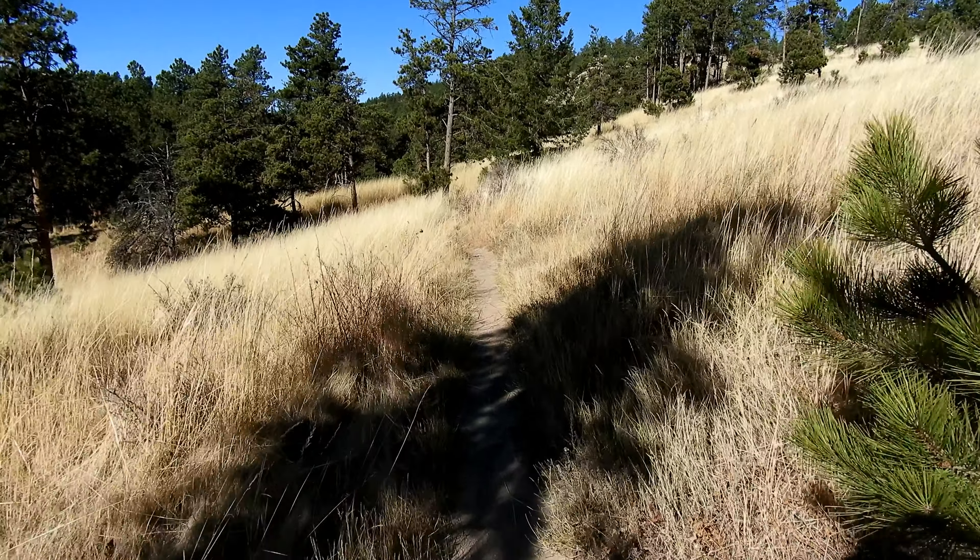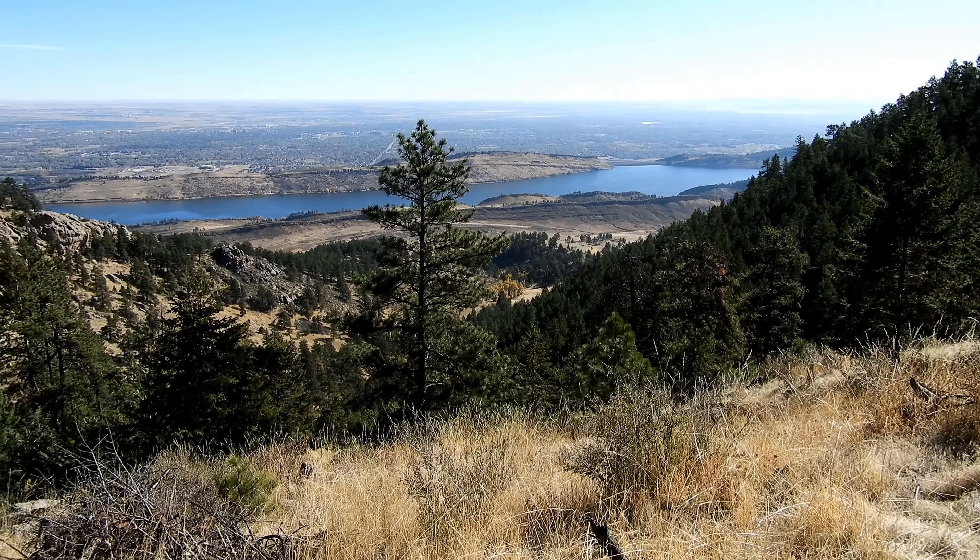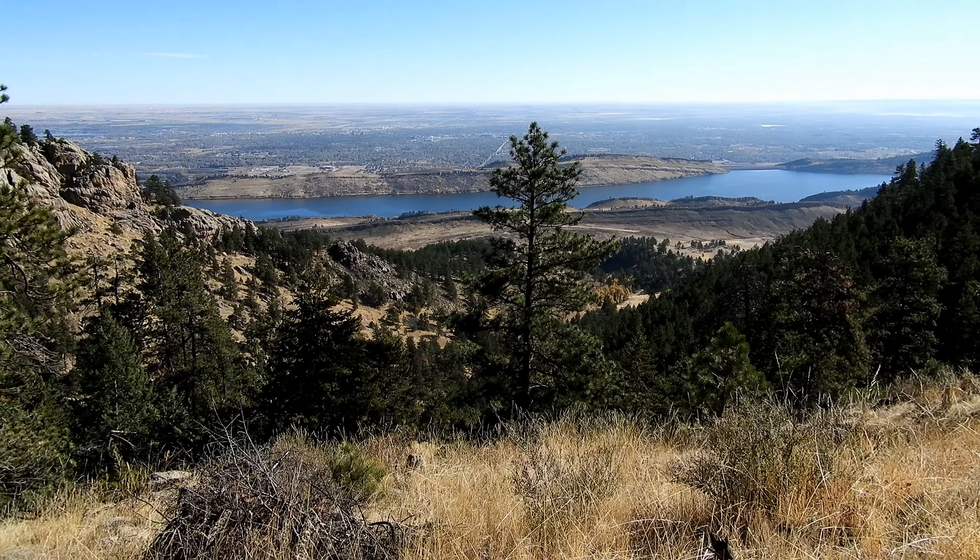This is why the Howard Trail is better — take a look at these views. You get this pretty much all the way down, and not to mention if you turn around more to your left you can see some really great shots of Arthur's Rock itself.